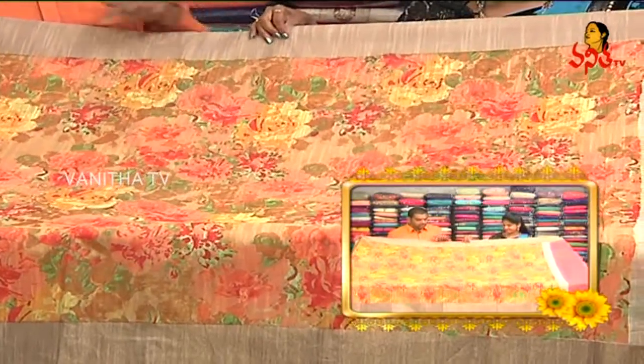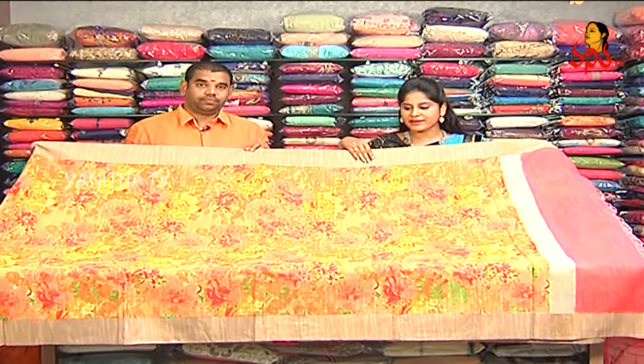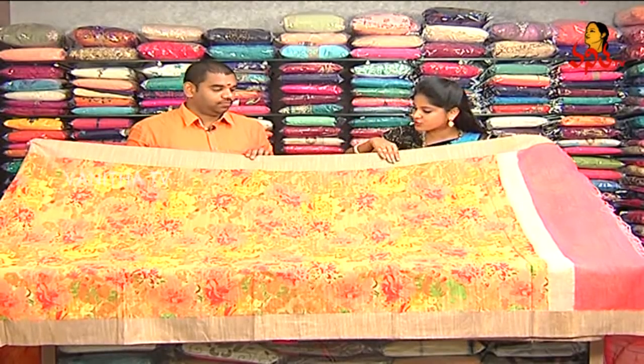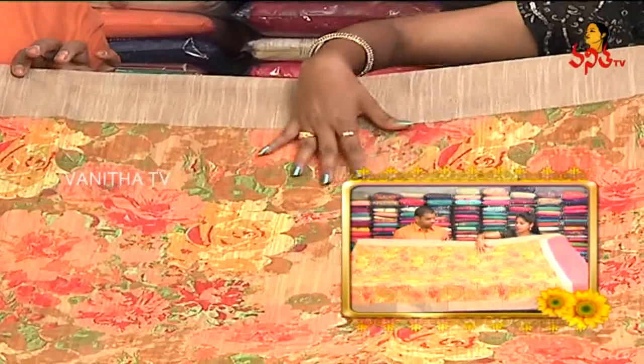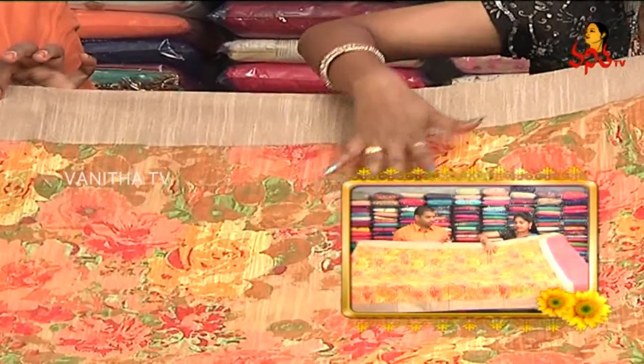Next, we have a designer saree. This is a jute silk. We have a digital print. As a jute silk design to make a saree, we use it in the jute model. We have a border edge. We have a gold and wheat color. We also have a 3-4 color combination. We have a digital print to make flowers.